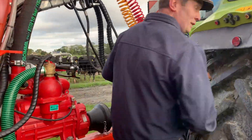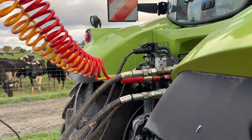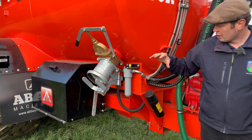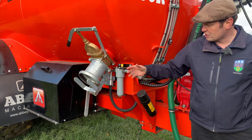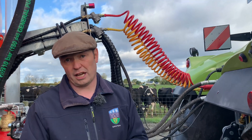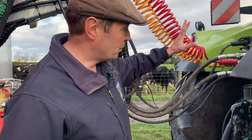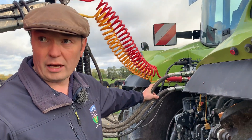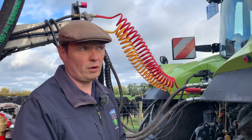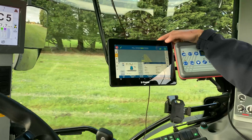Coming into the back of the tanker, this is our ISOBUS connection. Essentially all the brains for the tanker are contained in this black box here — that's all the controls for the various hydraulic ratings, linked straight through to the ISOBUS and into the machine and into the screen. All functions of the tanker are controlled through a touch screen in the cab. Because of that we have load sensing hydraulics, so only three hydraulic pipes are required.